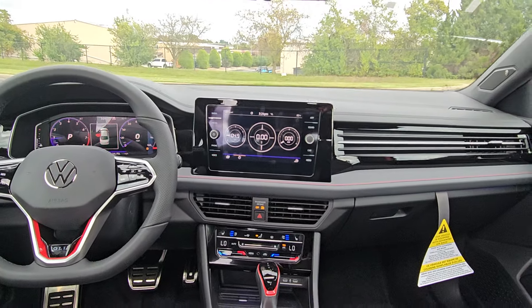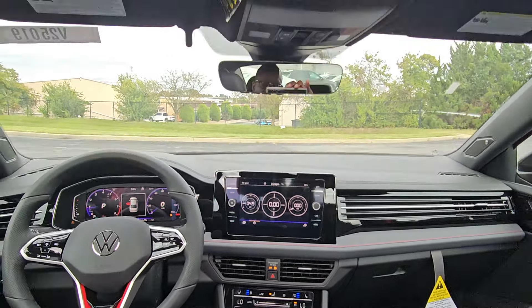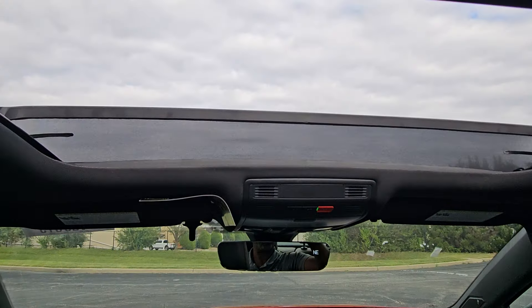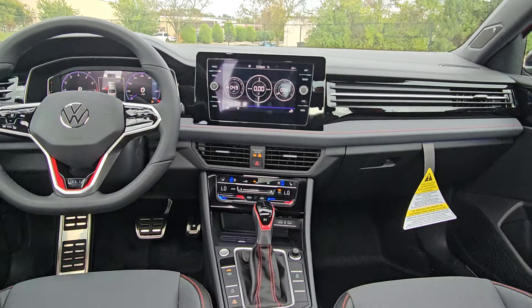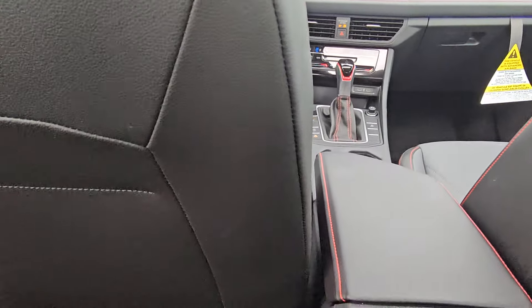This car has 228 horsepower from a 2.0 liter turbo engine. There's a look up at the giant sunroof from the rear seat, along with a view of the instrument cluster, center console, and shifter.